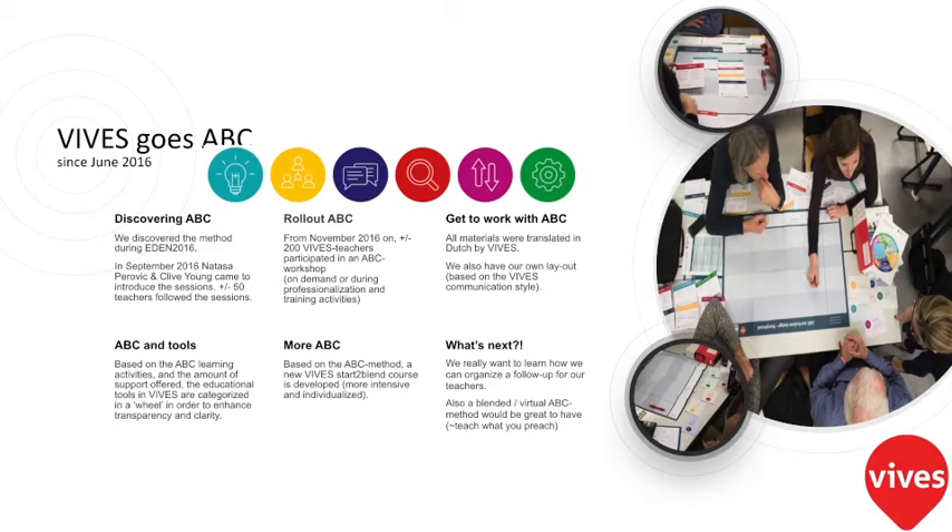So that's in short what we have already done with the ABC. Thank you.